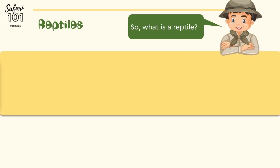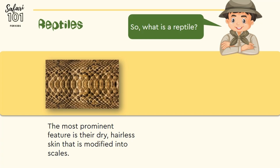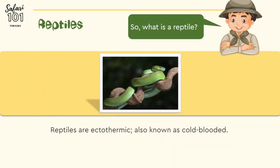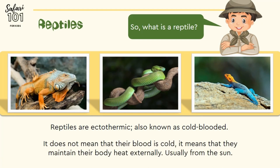So what is a reptile? The most prominent feature is their dry, hairless skin that is modified into scales. They have bones in their bodies, and most lay eggs to reproduce. They are ectothermic, or cold-blooded. This does not mean that their bodies are cold — it means that they get their body heat from an external source, usually the sun.